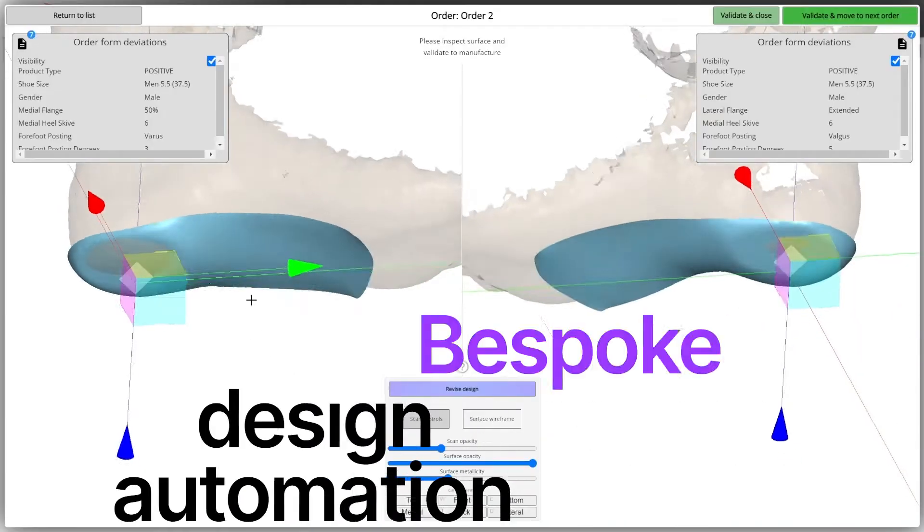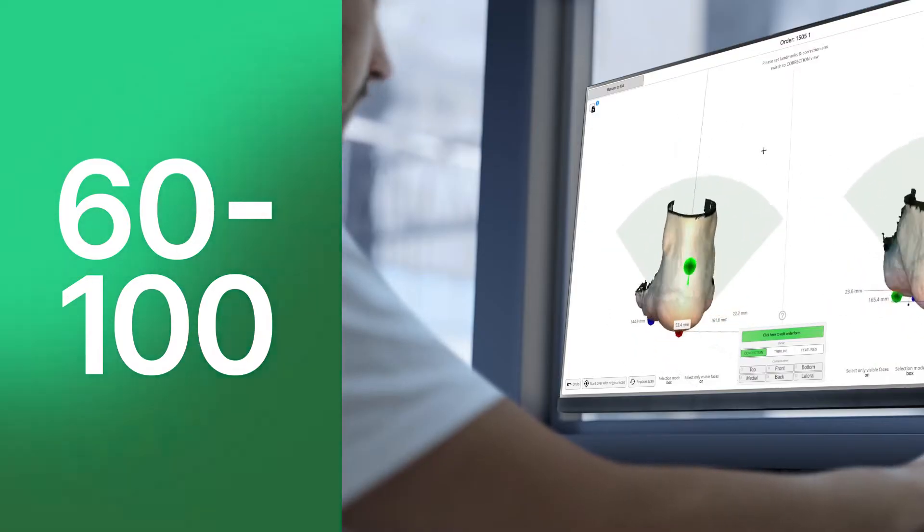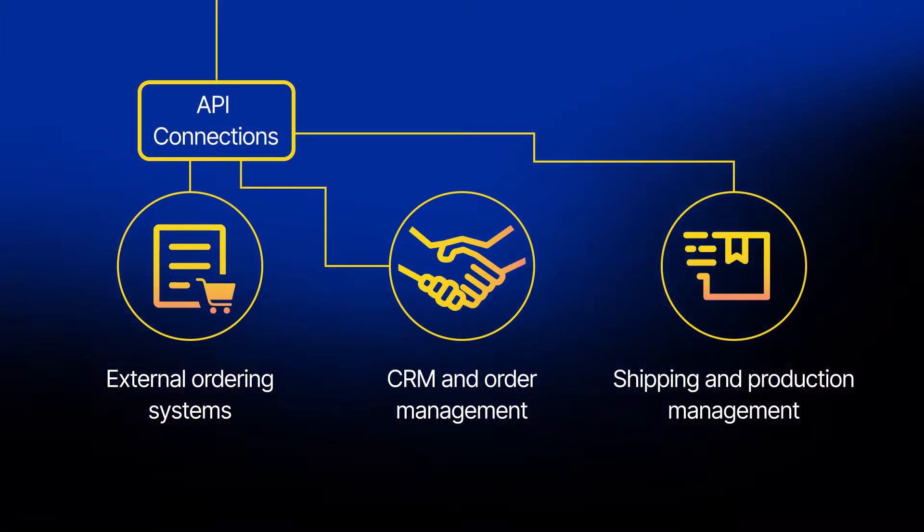At Taika 3D, we deliver bespoke design automation for custom orthoses at a rate of 60 to 100 pairs per designer per hour, with all the touchpoints, paperwork, and integrations you need to run your business taken care of at the same time.